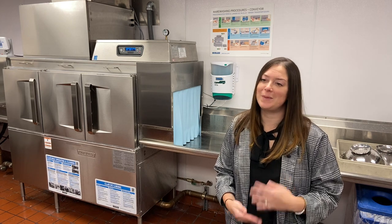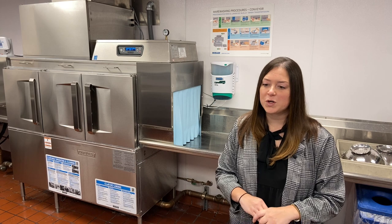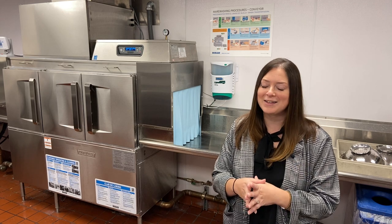I most certainly see less time being spent in the dishroom as well as not needing to go back through a second time. The wash performance on this dish machine is fantastic. When we first got it, everybody was really challenging the machine to see how great it actually was, especially with that pots and pans feature.